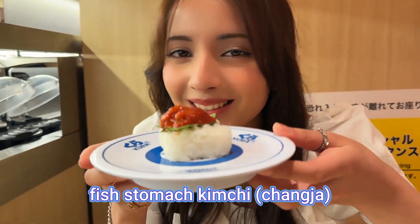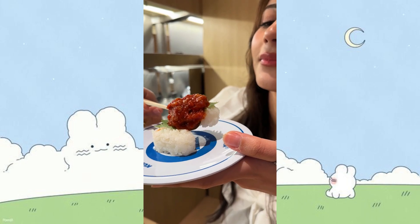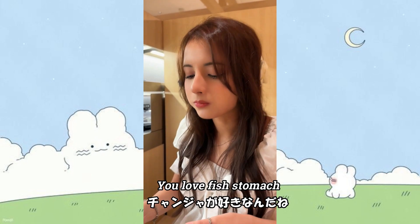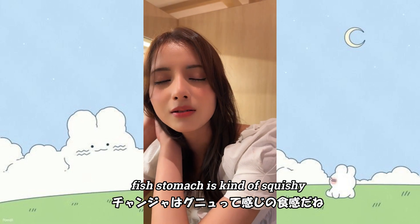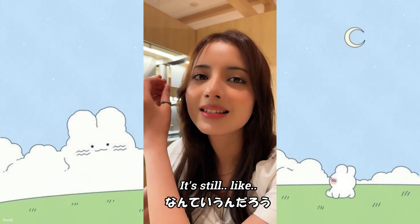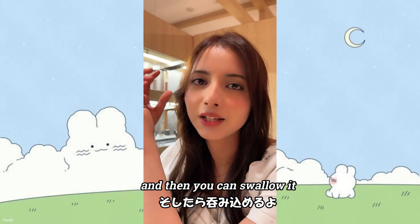Fish stomach kimchi — I tried it for the first time in Japan and I liked it, so I want to try it again. Very tasty, ten out of ten! Indian people eat fish stomach too. Fish stomach is kind of squishy — it's stretchy and doesn't break down easily. After a lot of chewing it becomes softer and then you can swallow it.